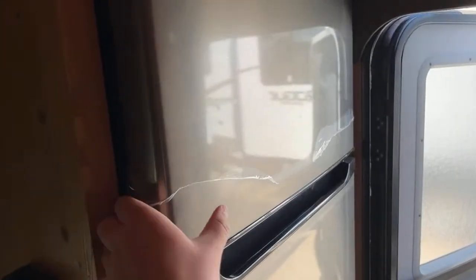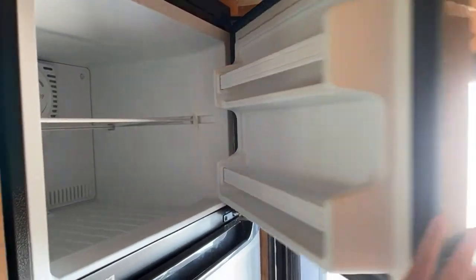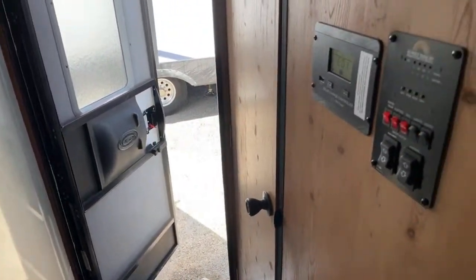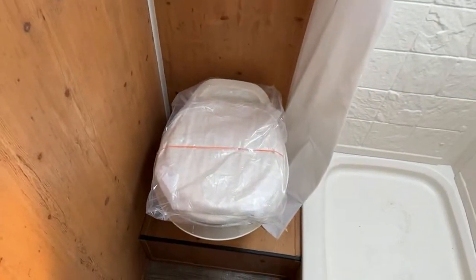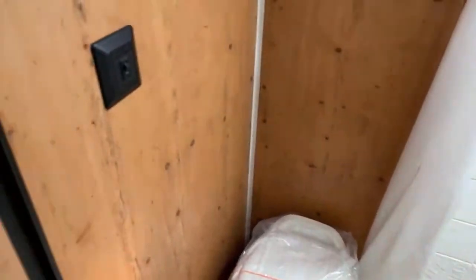There's an 11 cubic foot 12-volt compressor fridge. You can see great storage there and in the refrigerator compartment. Most of these are going to have 100 watts of solar, and a couple have 200 watts of solar. And if that wasn't enough, you've got a bathroom — it's a little elevated — and then you've got your shower with a vent fan skylight up top.